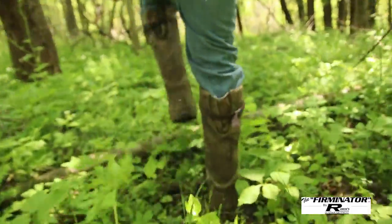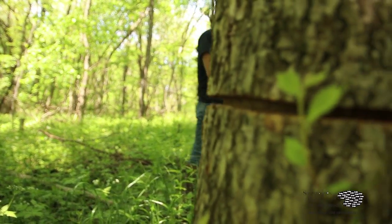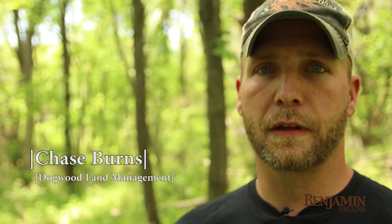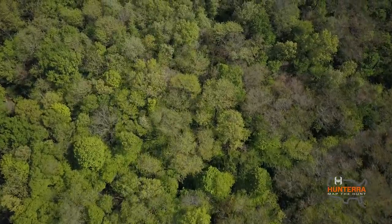On this property we've got basically four stands of timber that we just completed timber stand improvement work in, and they range anywhere from 12 to 18 acres in size. They're scattered around different parts of this large property, and each of those four stands has totally different composition.